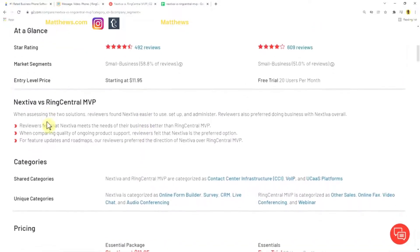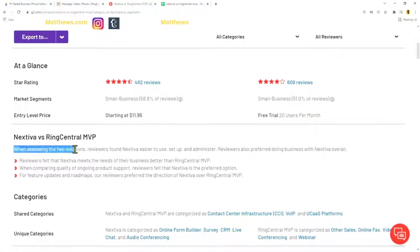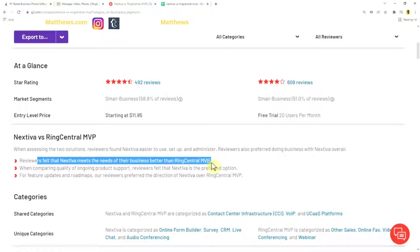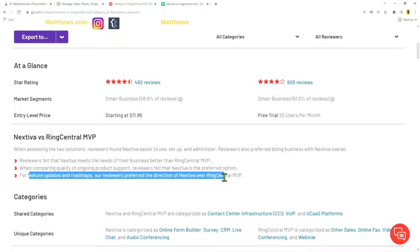Looking at the Nextiva versus RingCentral comparison, when assessing the two solutions, reviewers found Nextiva easier to use, set up, and administer. Reviewers also preferred doing business with Nextiva overall. Reviewers felt that Nextiva met their business needs better than RingCentral MVP. On quality of ongoing product support, reviewers felt Nextiva was the better option, and they also preferred the direction of Nextiva's features and updates over RingCentral MVP.